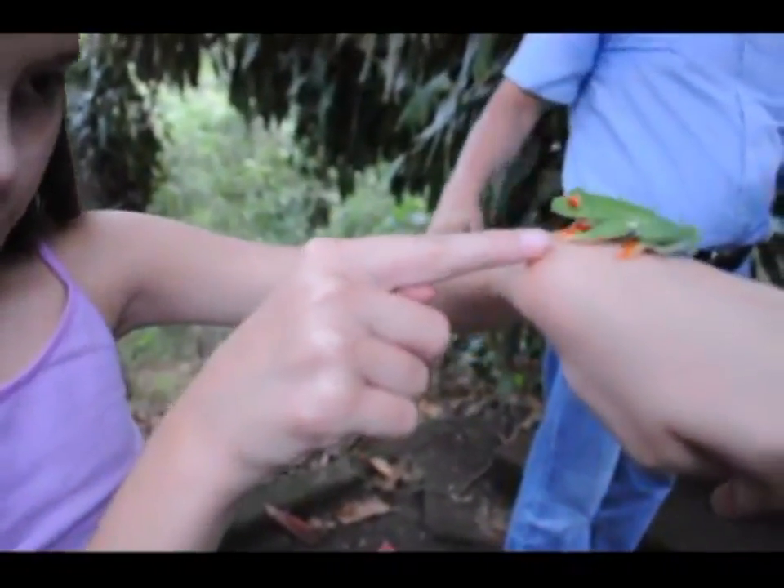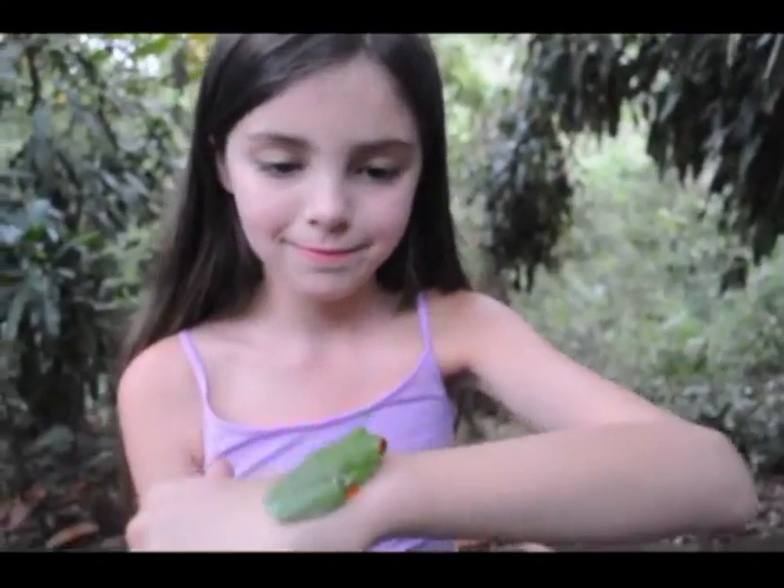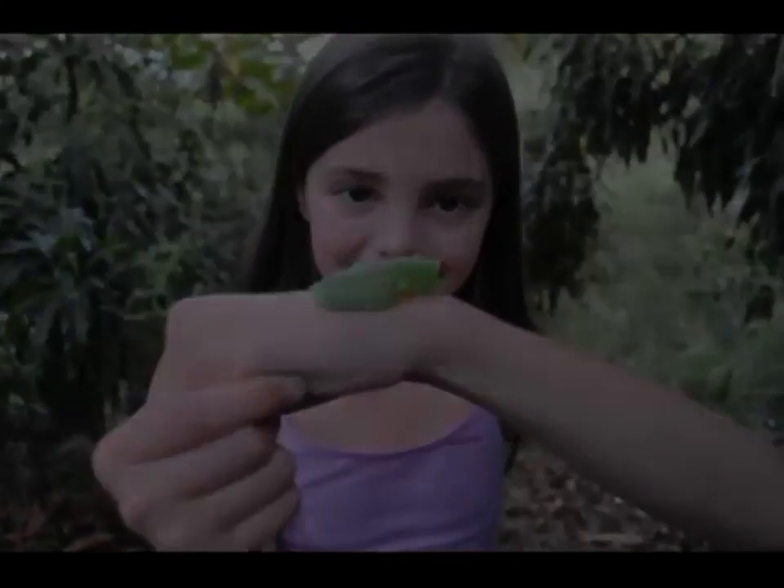You can see the blue on its sides and under its belly — they're smaller. Everyone close your eyes and listen to the red-eyed tree frog.